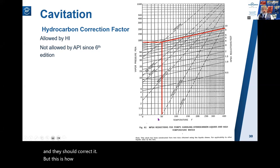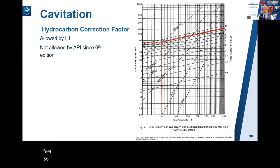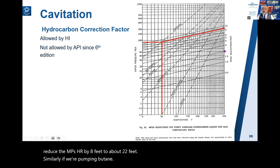Here's how the hydrocarbon correction factor works. If we're pumping propane at 50°F, you come in at 50°F, move up to the vapor pressure of propane, follow the diagonal lines, and read a correction factor of about eight and a half feet. So if your water NPSHr is 30 feet and you're pumping propane at 50°F, you could reduce the NPSHr by eight feet to about 22 feet. Similarly for butane you'd get a reduction of about two feet. This chart is still in the current HI standard, so you can download it from there.